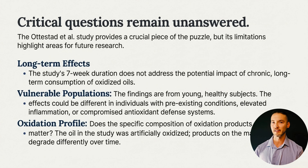It's also important to be clear about what this study does not answer. The trial lasted seven weeks, so it does not tell us anything about long-term chronic intake. It was conducted in young, healthy adults, which means results may not apply to more vulnerable populations. And finally, the oil was deliberately oxidized in a controlled way — real-world oxidation may produce different byproducts, at least over longer periods of time. So while the findings are informative, they don't close the book on every possible risk. We don't yet know at what level oxidation of fish oil actually loses health potency or induces harm in humans.